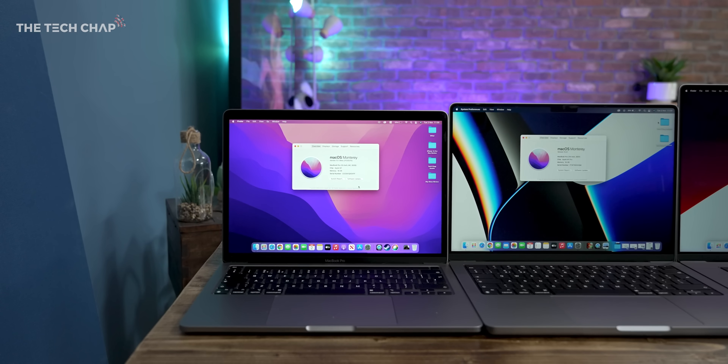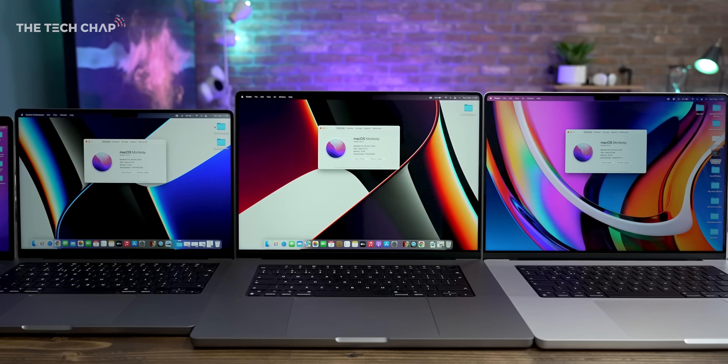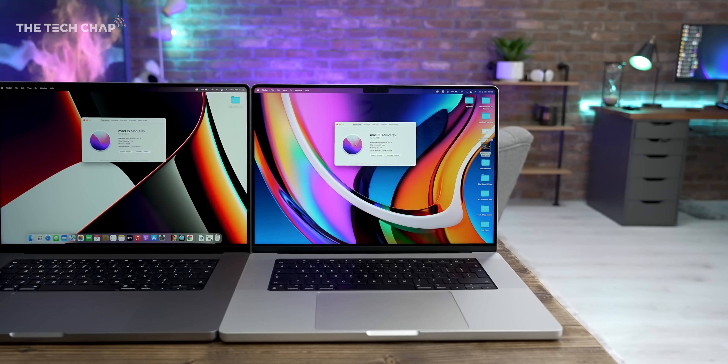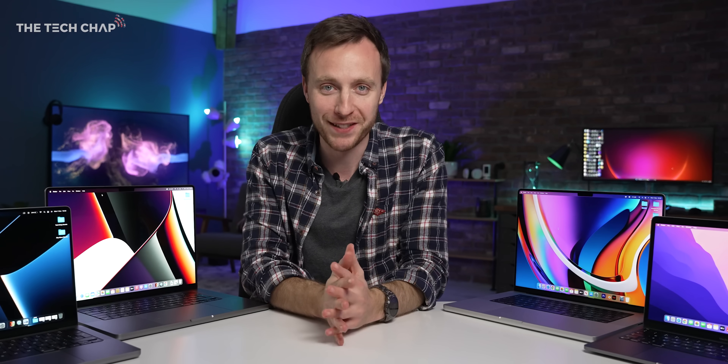So here's the lineup. We've got the MacBook Pro 13 with the M1, we've got the 14 with the M1 Pro, the 16 with the M1 Pro, and another 16 with the M1 Max. This was quite an expensive video to make — only one of these is a review unit, so if you do enjoy the video, a little like and subscribe would be very much appreciated.